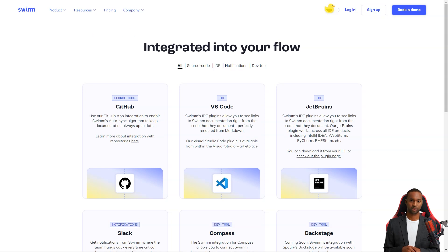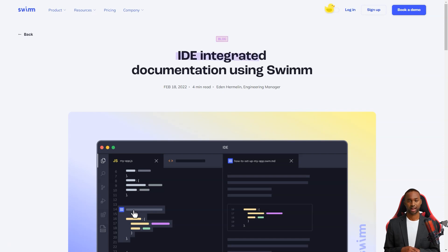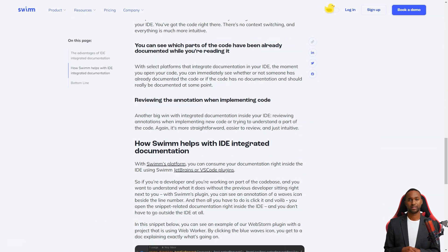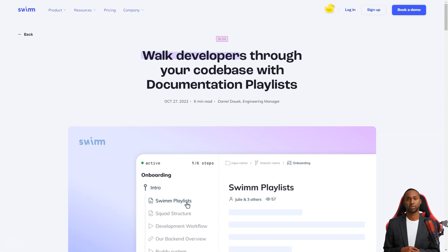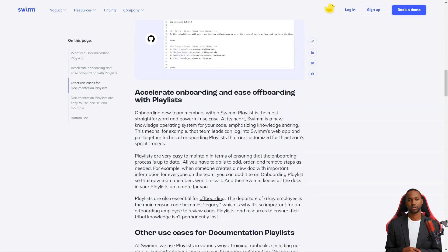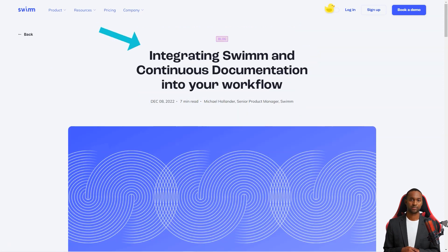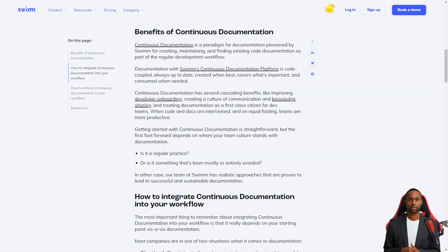But it's about more than just having documentation for the sake of having it. Swim makes the documentation more effective by encouraging developers to discuss the why behind the code, not just the how. The team has also provided tools to help developers become better writers, such as the ability to embed live code into documents and store them in a code repository. Swim is an intelligent system that integrates directly with tools developers use daily, like Slack and GitHub, so it's always accessible.